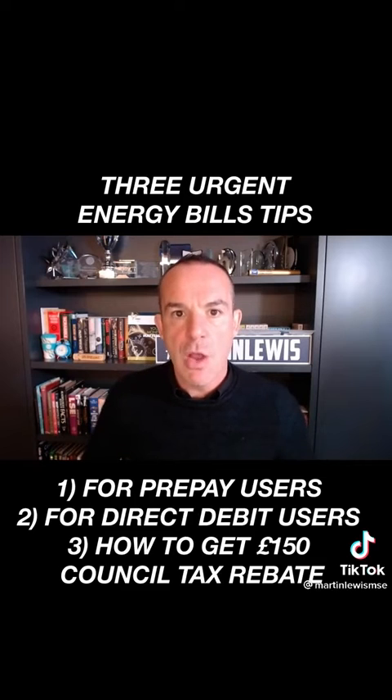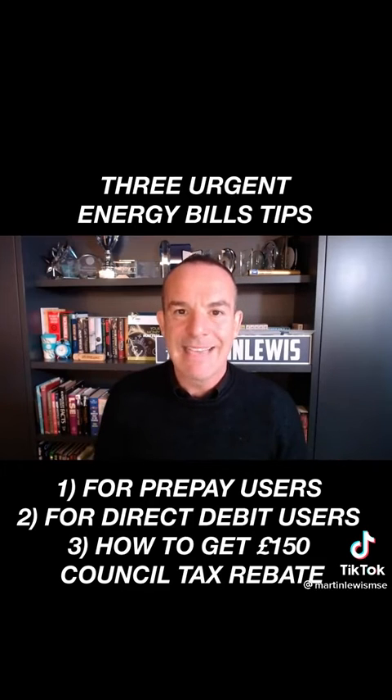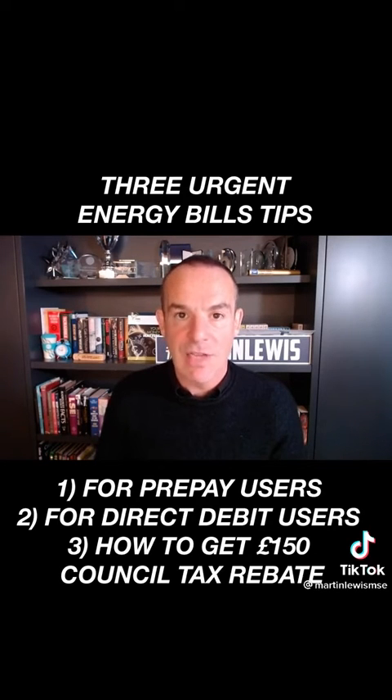There are a couple of government schemes coming into place. There's the controversial loan-not-loan scheme happening in October. But the other one is in April — all those in council tax band A to D will get a £150 rebate to help with energy costs. It was first announced for England; Scotland and Wales are now doing it, and we await news from Northern Ireland. For the English scheme, you will get the money automatically paid into your bank account as long as you pay council tax by direct debit. If you don't do that already, there's still time to set it up.